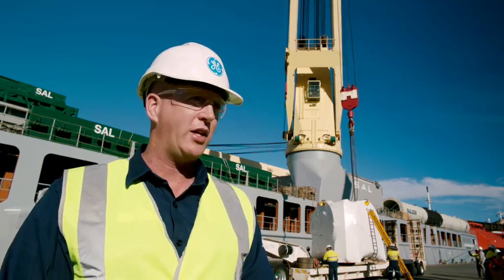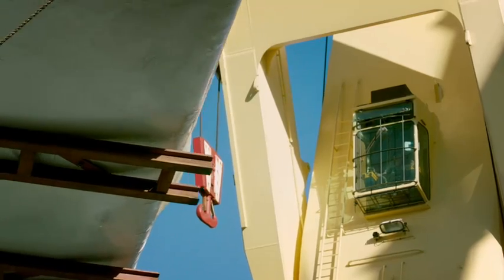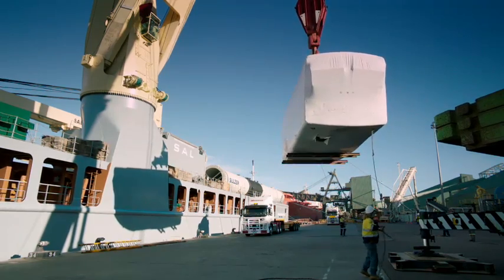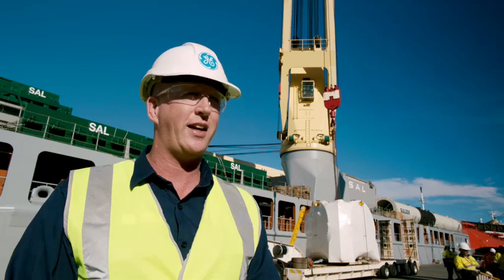We have the tower sections coming from Malaysia, we've got the blades coming from Santos in Brazil and the hub turbine section coming from Salzburgen in Germany. So the logistics part of this is a normal day to day activity for GE.